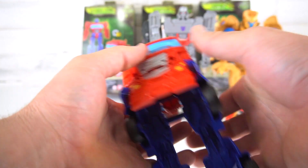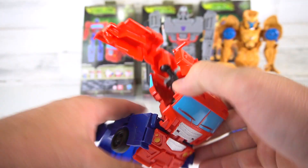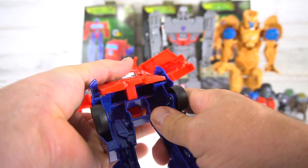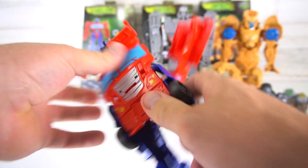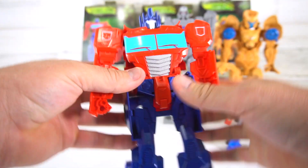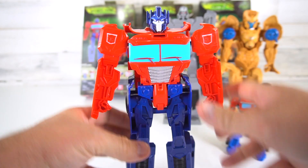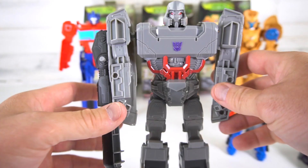It's too bad the smokestacks weren't painted, or a little bit more paint on the windows on the side. Going back is pretty easy — just flip them up, open this up, open this up, and push them down. There we go — Titan Changer Optimus Prime back in robot mode.